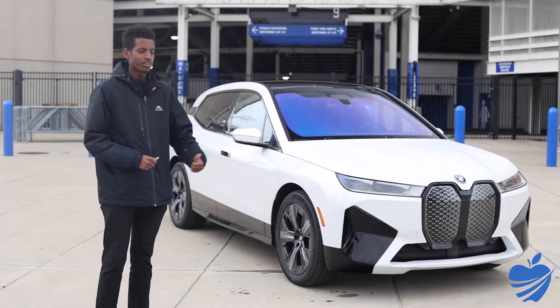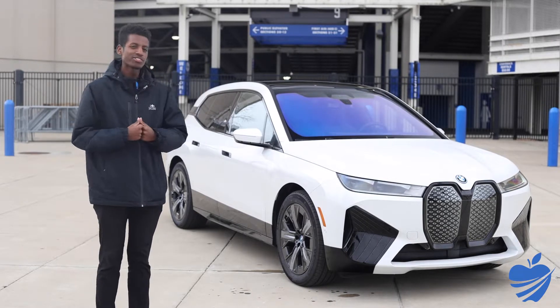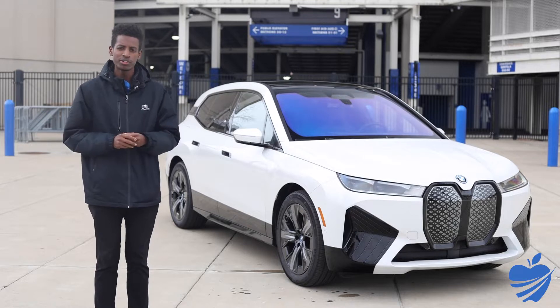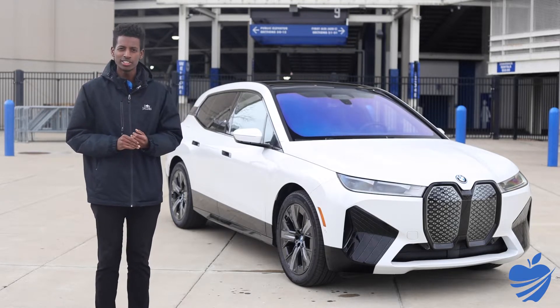This is BMW's first shot at an all-electric SUV. We have the iX50i here, so this is the dual-motor version — more power, lots of features to cover and talk over today.